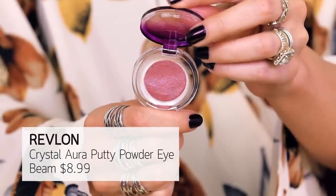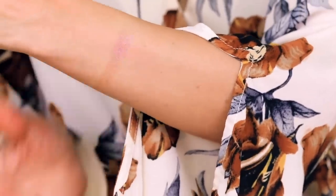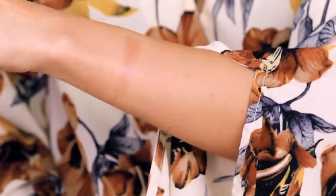Let's talk about the Putty Powder Eye Beam from Revlon. Looks pretty, doesn't do a whole lot. It's like an eyeshadow topper, but you've got to really go hard with this and I just don't think it's worth the money. It's kind of duochromatic and looks a little uneven. Just go for a ColourPop shadow for five bucks and be done with it.